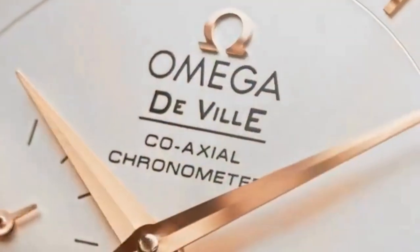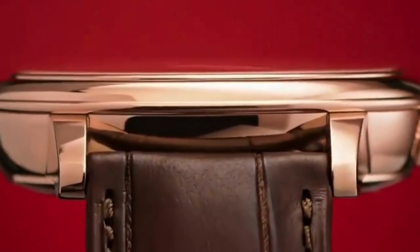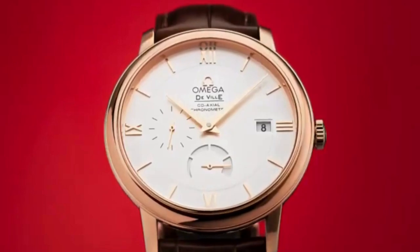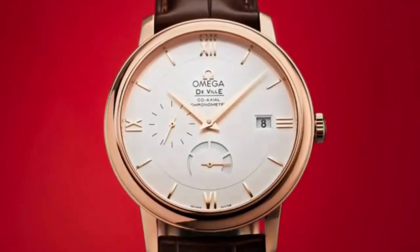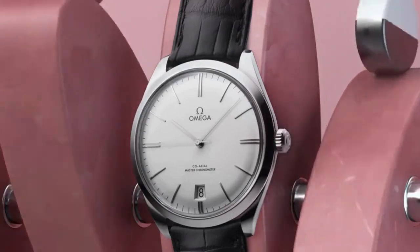Number 5 is De Ville. Omega De Ville watches are designed to convey a sense of luxury and sophistication. Within the De Ville collection, they have specific lines that offer distinct characteristics. The Prestige line emphasizes classic elegance and is often known for its Roman numeral hour markers.